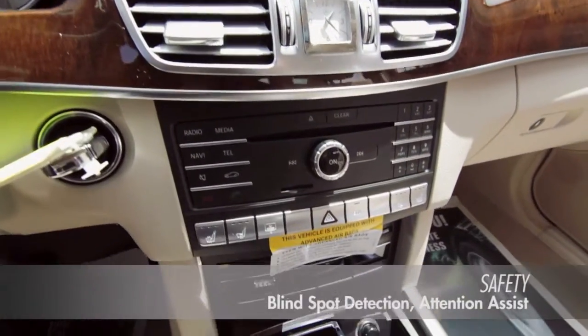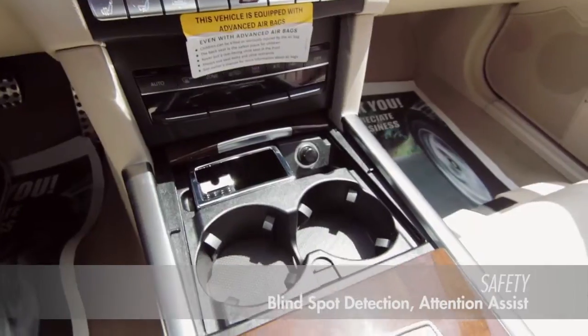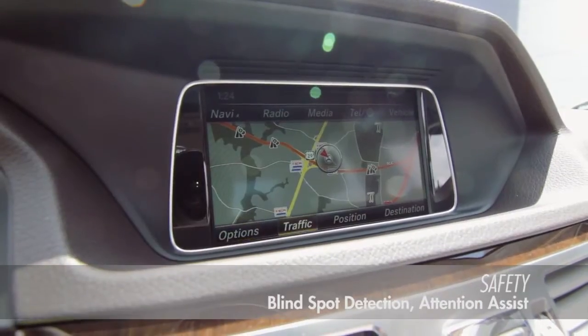Agility control suspension, collision prevention assist, and the electronic stability program provide a safe driving experience.